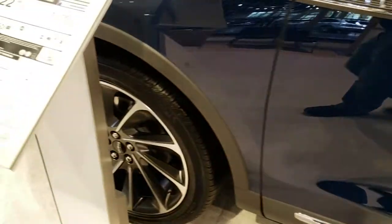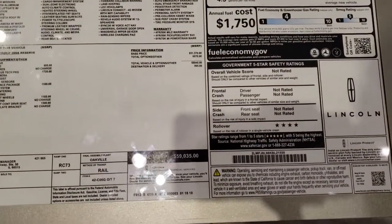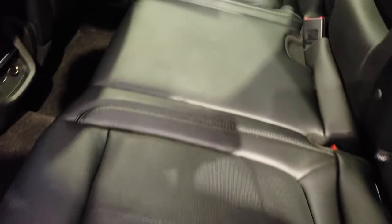This particular vehicle all loaded up has an MSRP of $59,350, and it is an 8-speed automatic transmission. Of course, it has the door code entry. Back seats are heated as well.